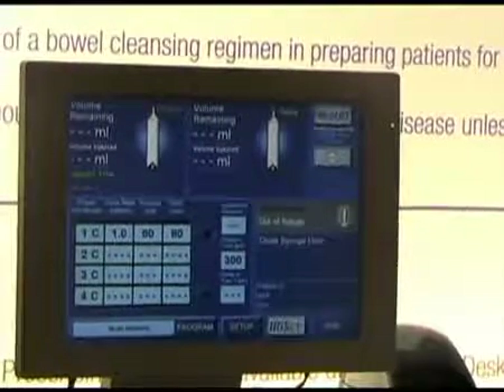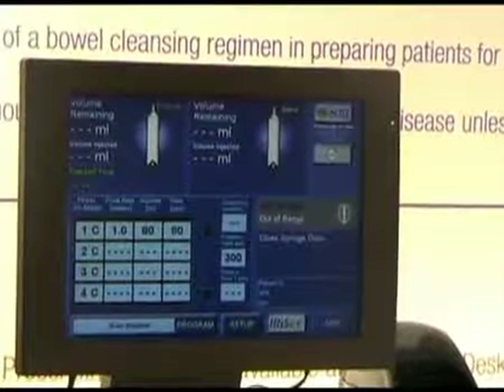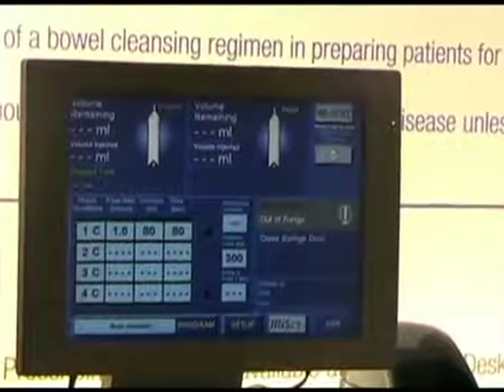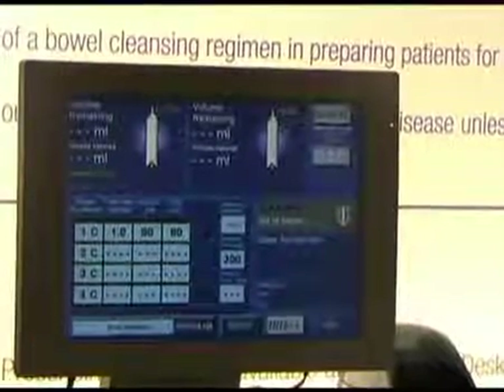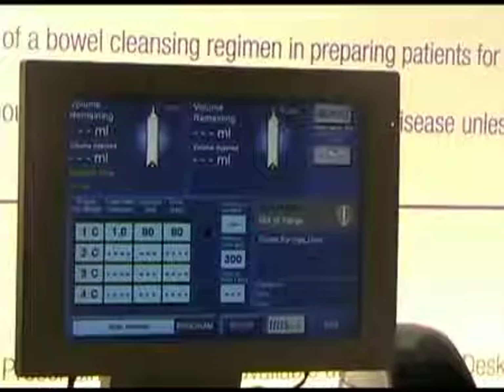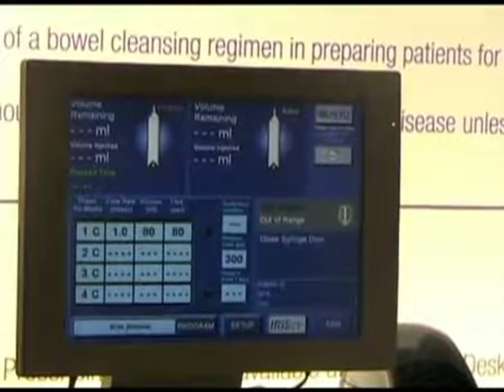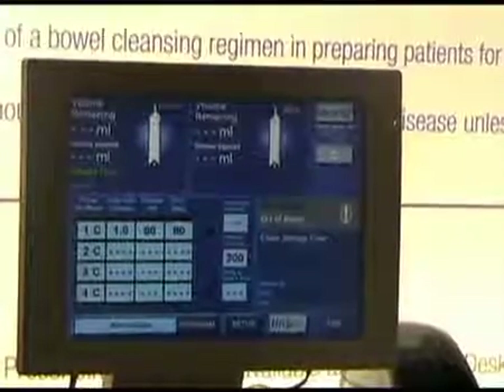Another feature on our injector that's very unique to us is our extravasation detection accessory. It's a disposable patch that's put at the patient's IV site. It will specifically detect an extravasation and shut off the injector at the point of an extravasation, protecting you from a severe extravasation, which causes obviously a lot of problems.